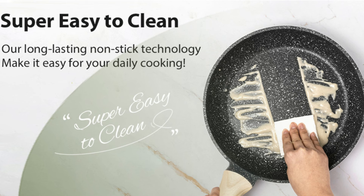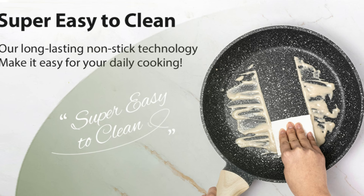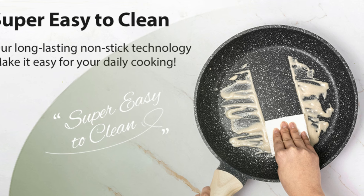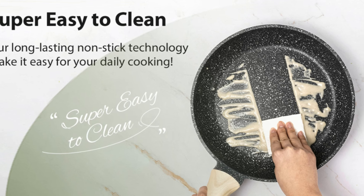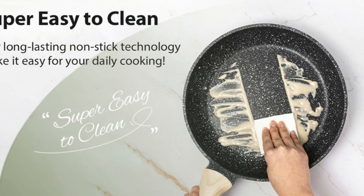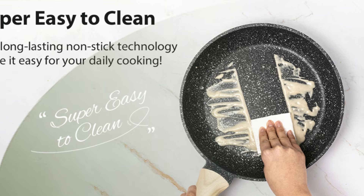Number 3: Effortless cleaning. The cookware is incredibly easy to clean — a quick wipe with a paper towel or rinse under water suffices, helping to save water and reduce CO2 emissions. While dishwasher-safe, hand-washing is recommended to maintain its longevity.